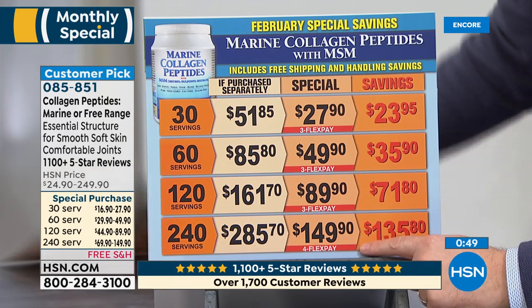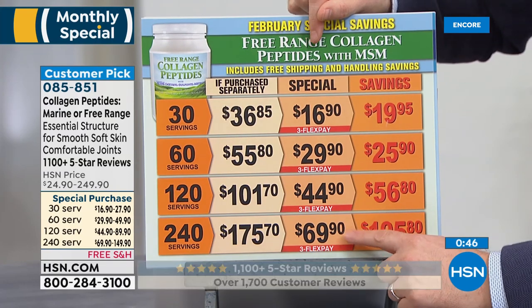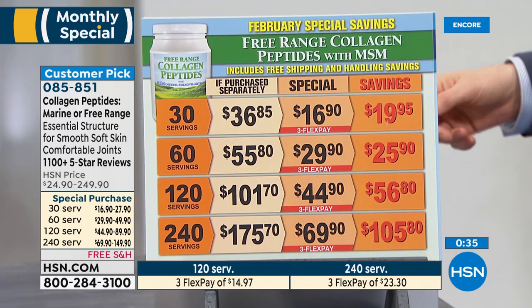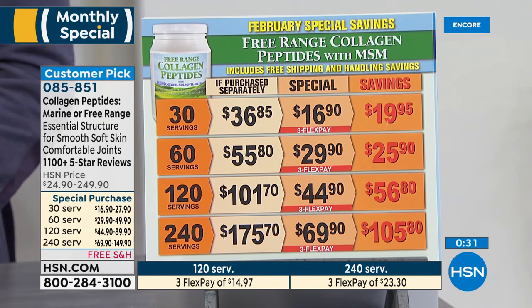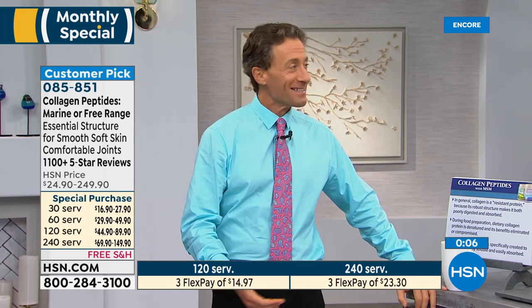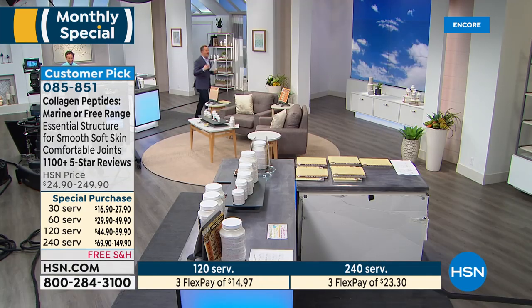That's really a today's special price for a monthly special — just an incredible value. The free range is a bit more than half the price of the marine. We're going to head over this way since we're halfway through the show — I think we deserve a chocolate break. We've got the dreamiest, creamiest, most delicious chocolate in the world. But first we have to talk about phytoceramides and algal DHA, especially this time of year. We're nearing the end of the winter special.